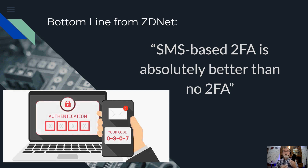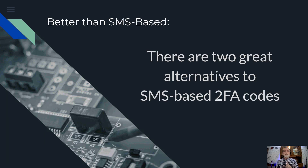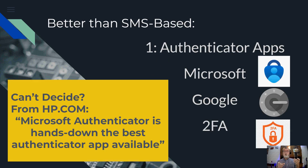Use text-based MFA if you can. There are two alternatives to SMS-based two-factor codes. One is called an authenticator app — that's your WatchGuard, Nerman. But there are also others: Microsoft, Google, 2FA — it's actually a brand name. There are lots of different authenticators you can use, and many are free. And if you can't decide, this came straight from HP — Hewlett-Packard said Microsoft Authenticator is hands down the best authenticator app available.